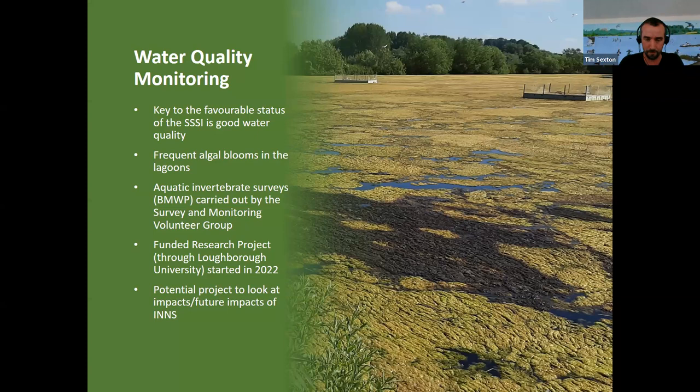Back in 2022 we started a funded research project through Loughborough University, looking in more detail at the water chemistry, the algal blooms, and to see what knock-on effects they might have through the trophic levels all the way up to the wintering waterfowl — which is why we have the designation. We've also got, through both Loughborough University and Nottingham Trent University, the potential to look at the future impacts of invasive non-native species, which particularly in the main reservoir, with its recreational use, are increasingly appearing — particularly non-native gammarids, and also quagga and zebra mussels, which are really changing the ecology of the reservoir in a big way.